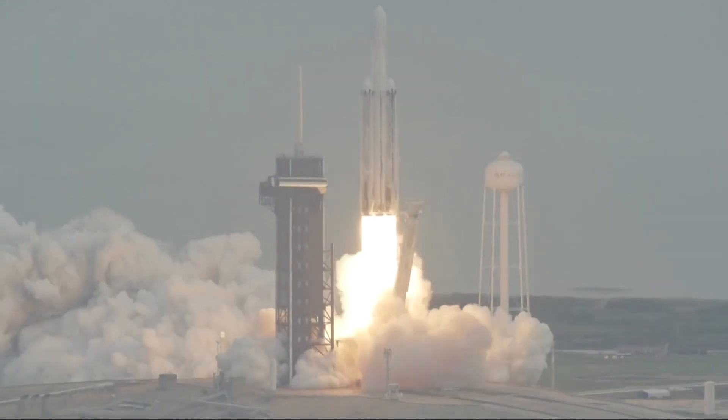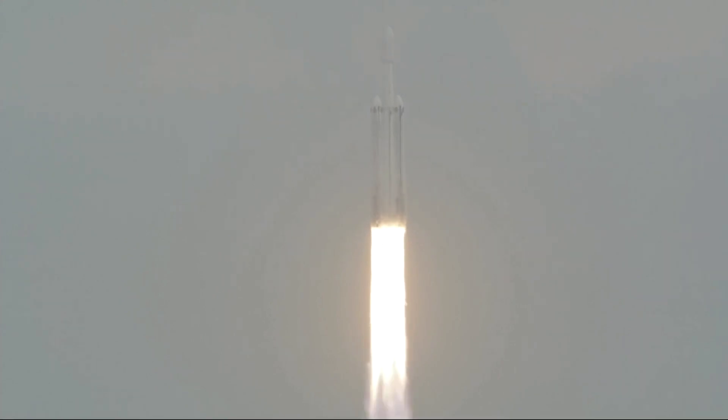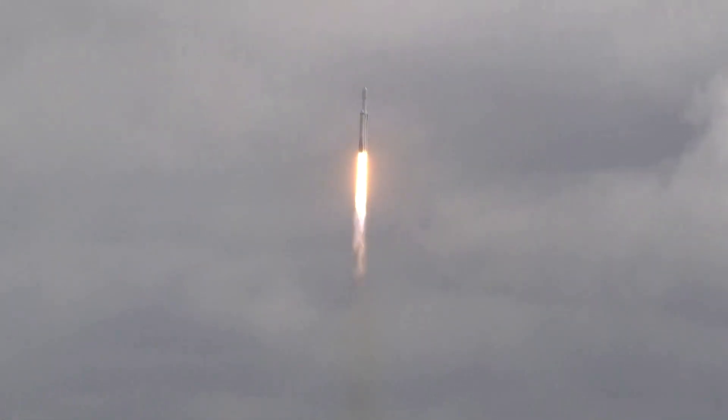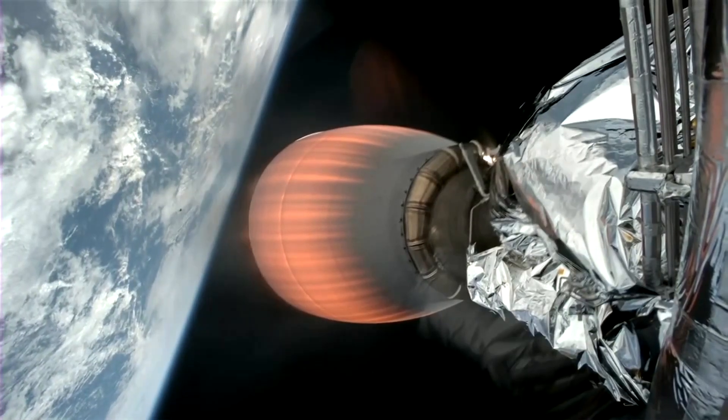Barati says exploratory missions like this one always uncover something that we could not have imagined. She said there will be something there — something unknown. And that is going to be so wonderful that we can't conceive of it right now. That's the thing that excites me most.